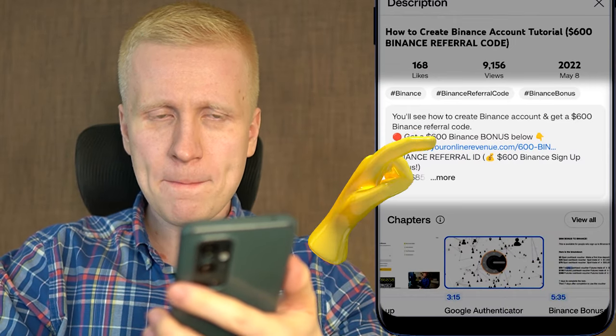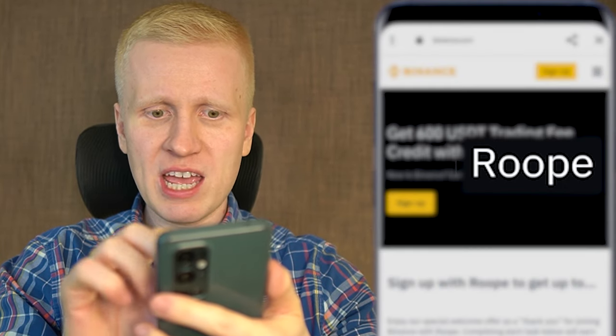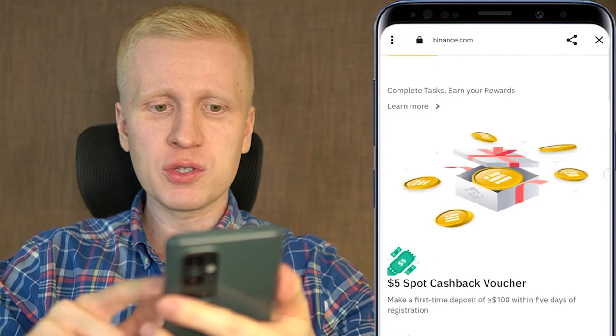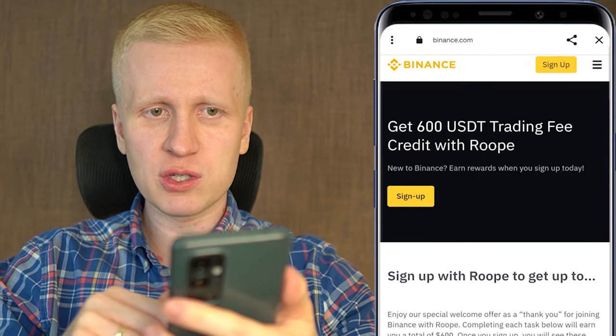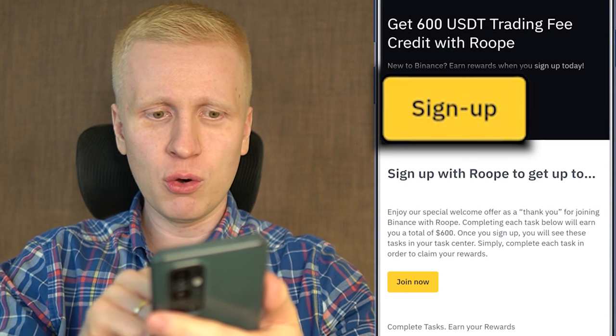You will click the link and land on the Binance registration page where you will see my name and your 600 USDT welcome bonuses. When you scroll down on the page you see the details of your bonus and you can create your free account by clicking the sign up button or join now.